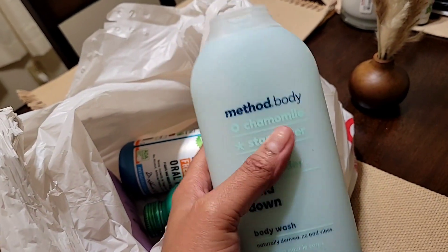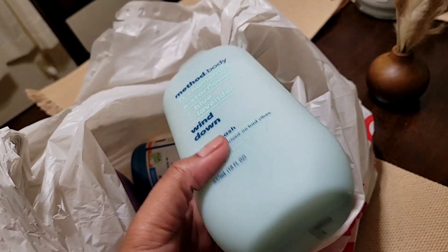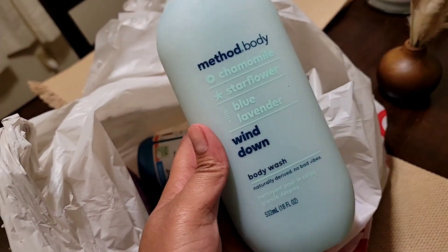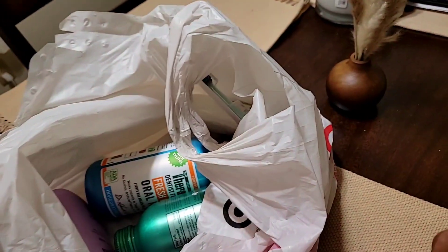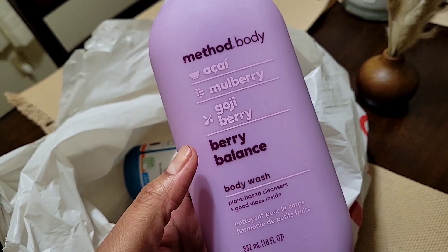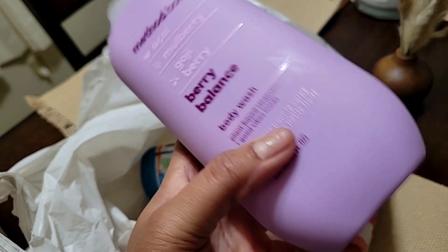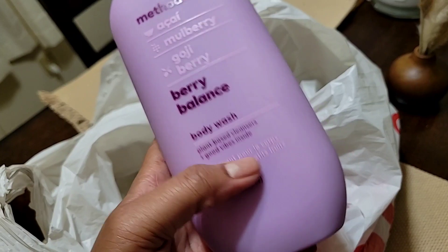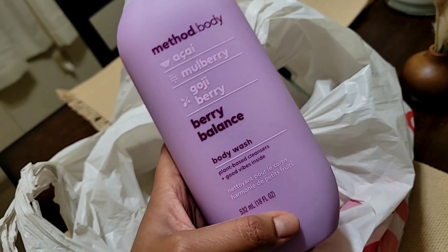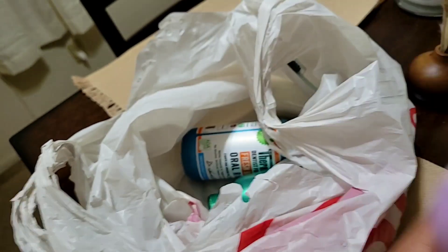I found the Method Wind Down — it has chamomile, sunflower, star flower, and blue lavender. I really like this one; it smells really good and I had not seen it anywhere before, even the last time when there were a bunch of Method products. I also grabbed the acai, mulberry, and goji berry — they said it's a rare find. I smelled it last time but I was on a budget, so I finally got it this week!